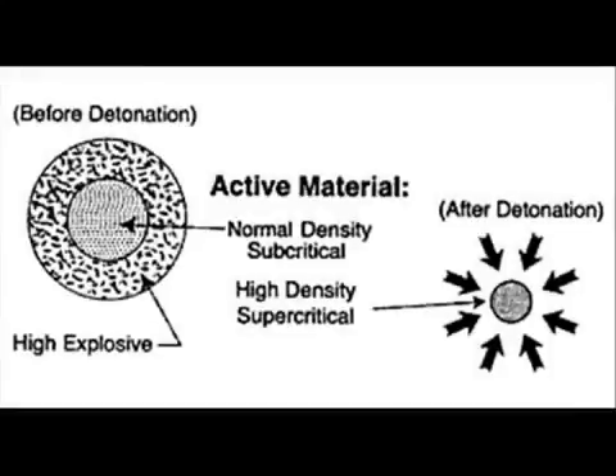The second design is known as an implosion type fission bomb. This design also produces greater yields than the gun type. For these reasons, the gun type design has been phased out, and now the implosion type is the preferred method of achieving nuclear fission.